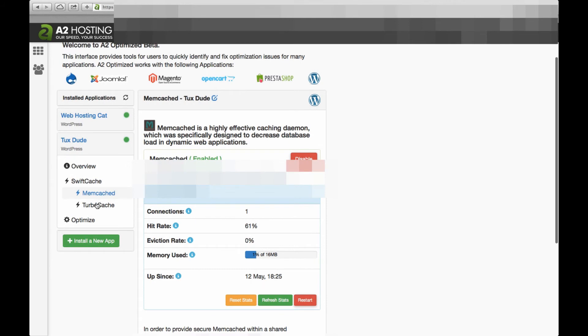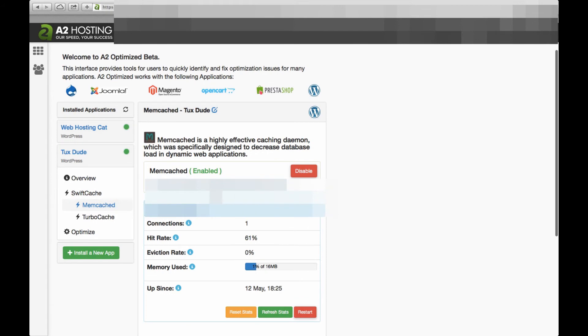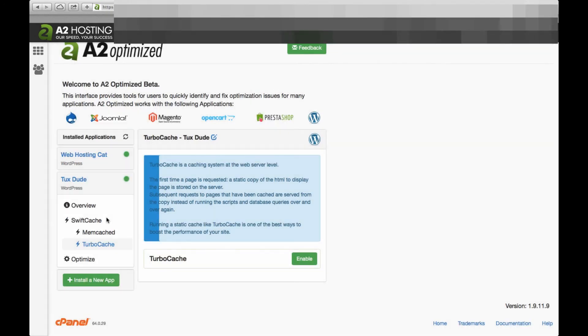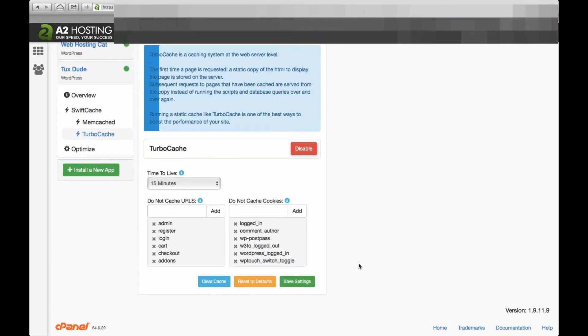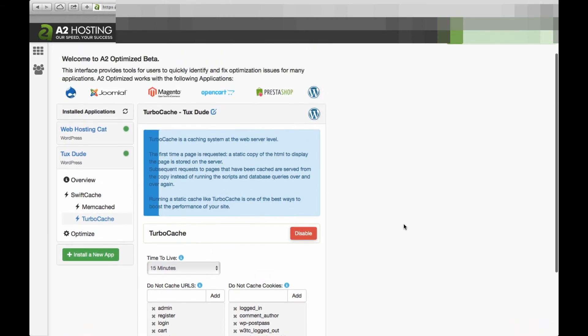Next, we'll enable the turbo cache. Turbo cache handles your caching system at the web server level. So we'll click on the link on the left and then click the enable button. Then we'll scroll down and click save settings, and we're all set there.